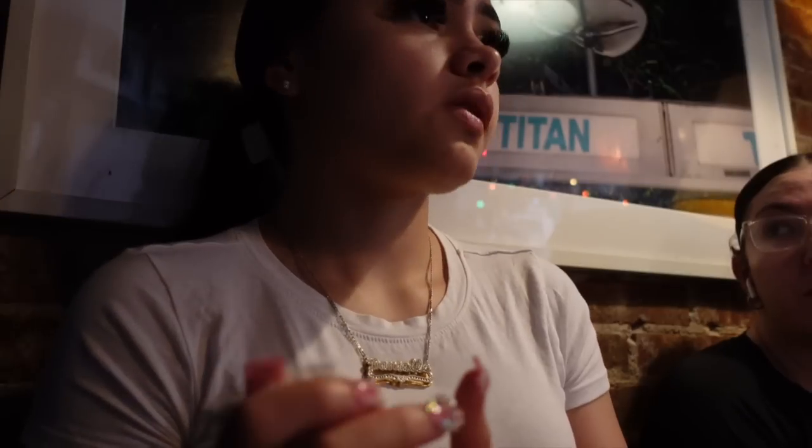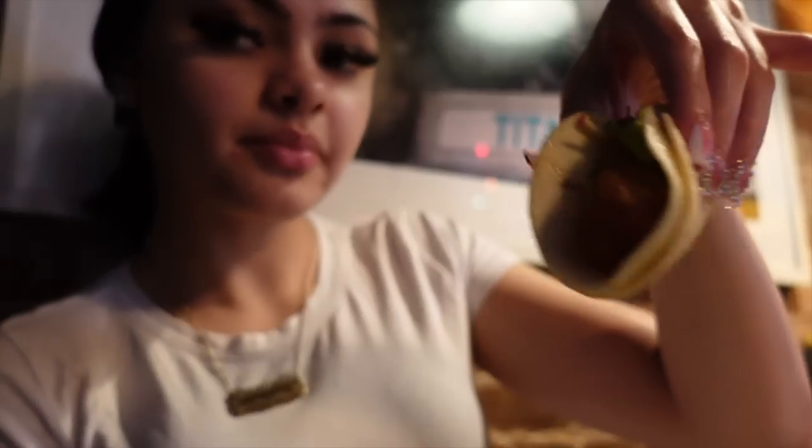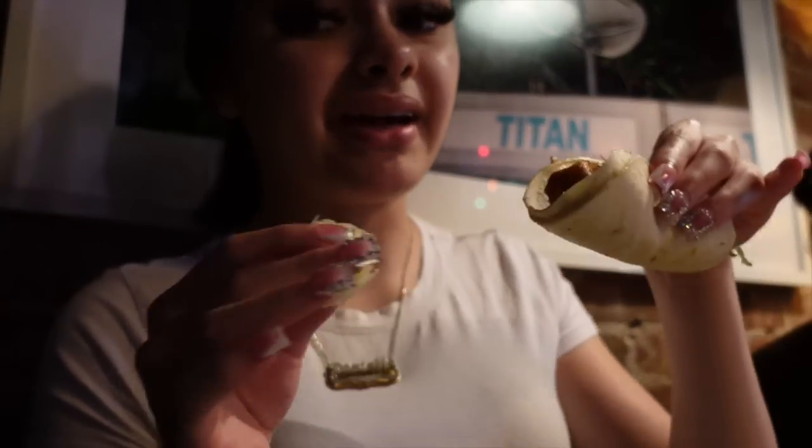I really like these fish tacos — fish tacos are like my thing. This is my new vibe y'all, I'm on a fish tacos vibe. Anywhere I go and they got fish tacos, I'm getting them.